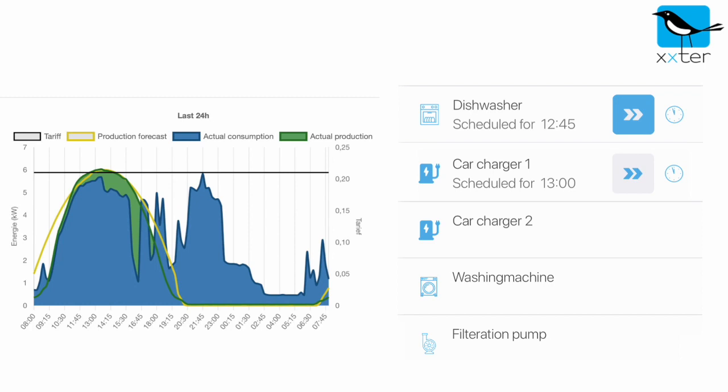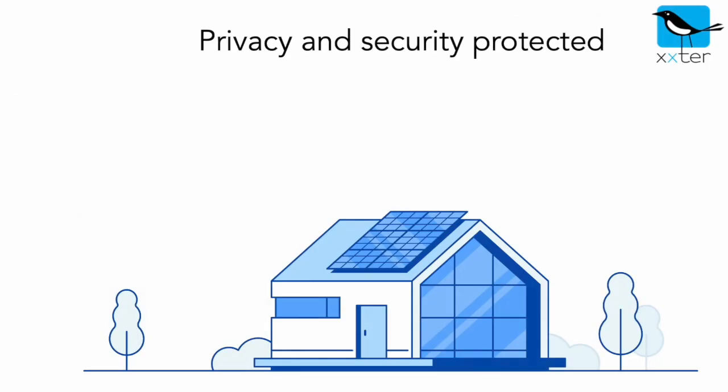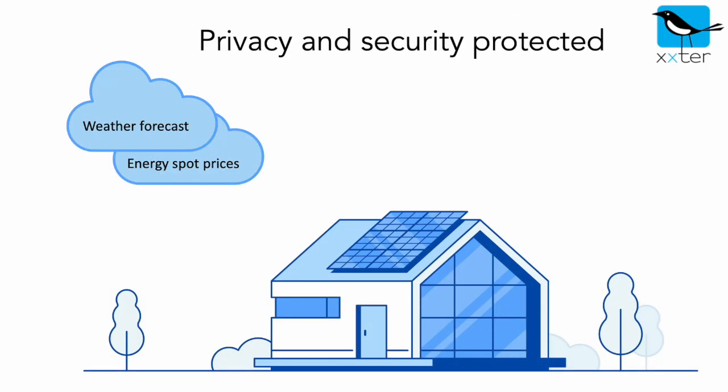It helps you to optimize the use of your own solar panels and makes your installation more self-sustainable. Privacy and security are always kept in mind — all data is processed locally on your Xtra, and there is no need to upload it to the cloud.